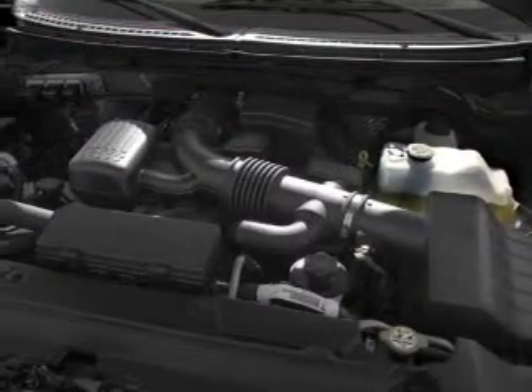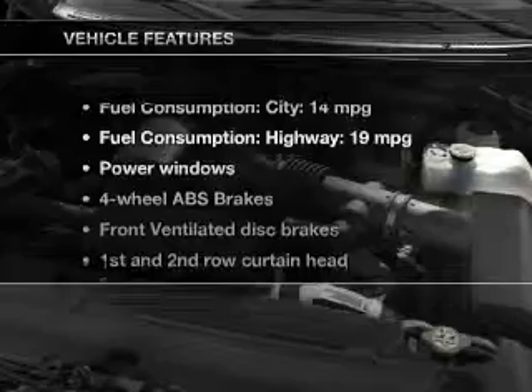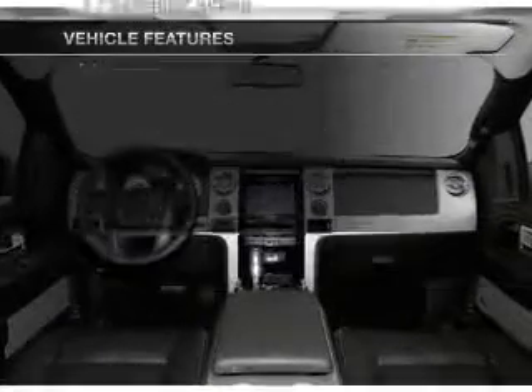There's nothing like a sunroof on a nice day. Memory settings are just one of the extras. And with these notable features, you won't want to miss out on the opportunity to own this amazing ride.